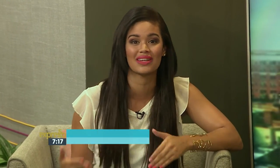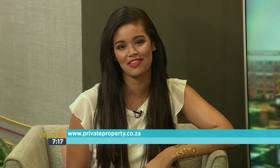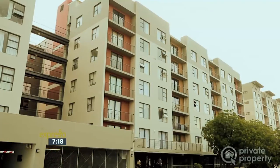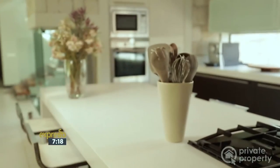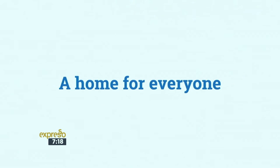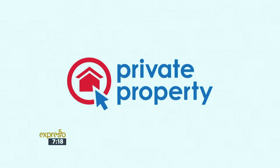Thank you so much for that great advice. You can also go and ask your bank or home loan sales consultant to assist when trying to get your home loan, so that they can help you through the entire process and make life a little easier. Now visit www.privateproperty.co.za for more details and helpful resources. Whether it's your first apartment in the city, a trendy suburban townhouse, or that dream family home on a golf estate, there's a home for everyone on private property.